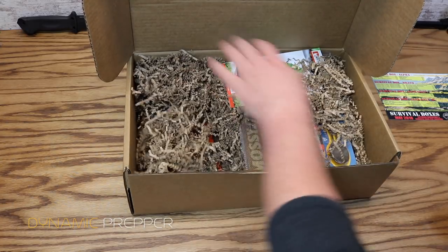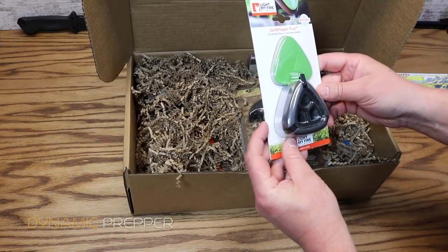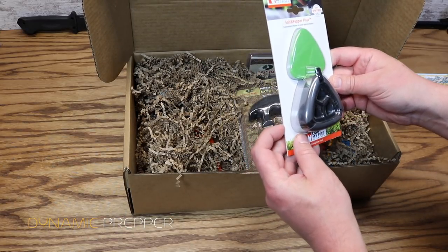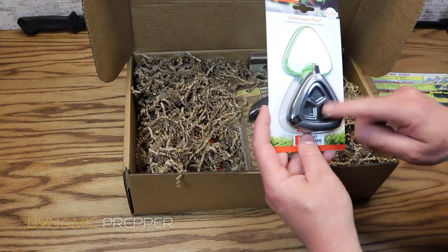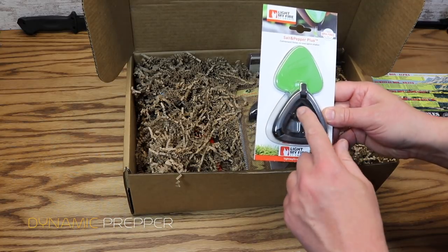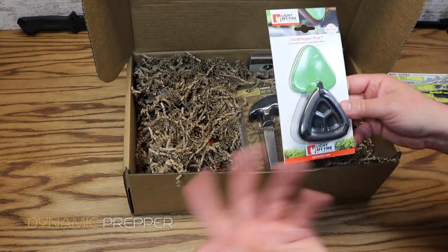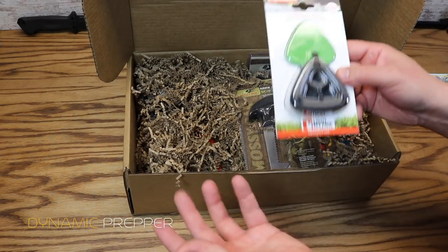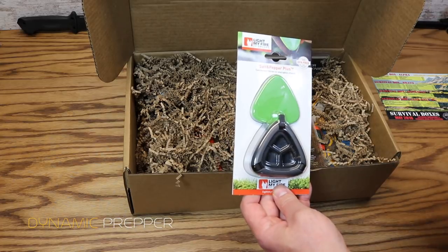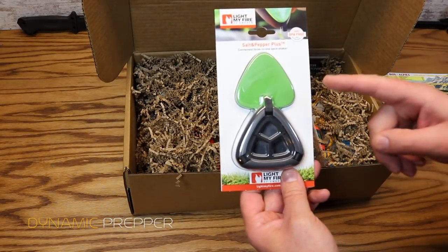Next up we have from Light My Fire the Salt and Pepper Plus Convenient 3-in-1 Spice Shaker. I've actually seen these before. This has three compartments in it — one for salt, one for pepper, and then one for whatever else you want to put in it, like garlic salt, seasoned salt, or oregano. You can hold salt and pepper plus one extra spice. Price on that is $10.87.